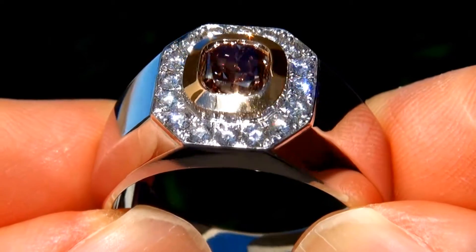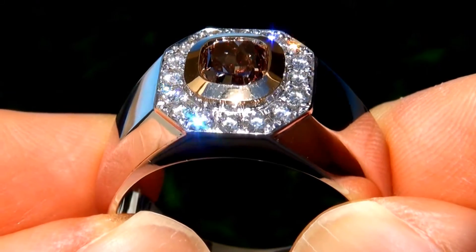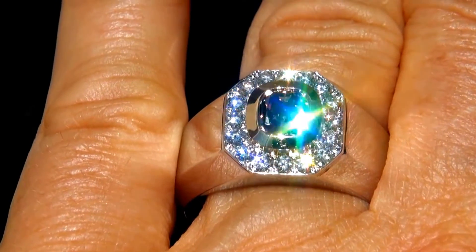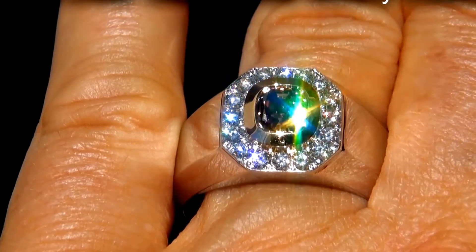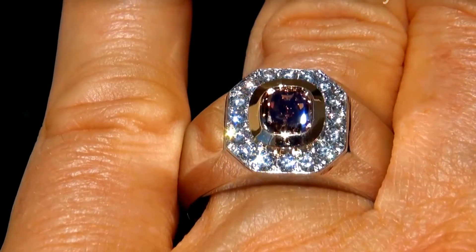The accent diamonds offer outstanding brilliance, flash, sparkle and fire as you can clearly see here in the video. This custom made ring comes to us from a new consignor who must sell a $4 million lifetime jewelry collection due to a court ordered divorce settlement.